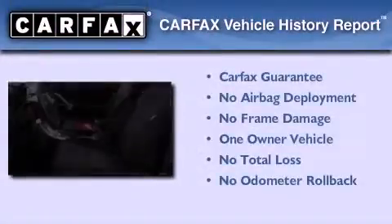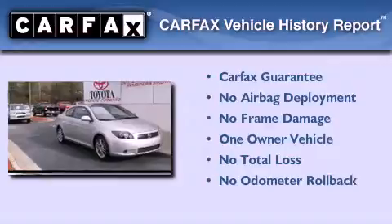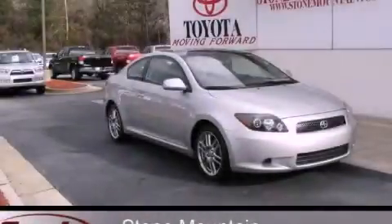This Scion has had only one owner and it qualifies for the Carfax buyback guarantee. Call or visit us right now and arrange your test drive today.